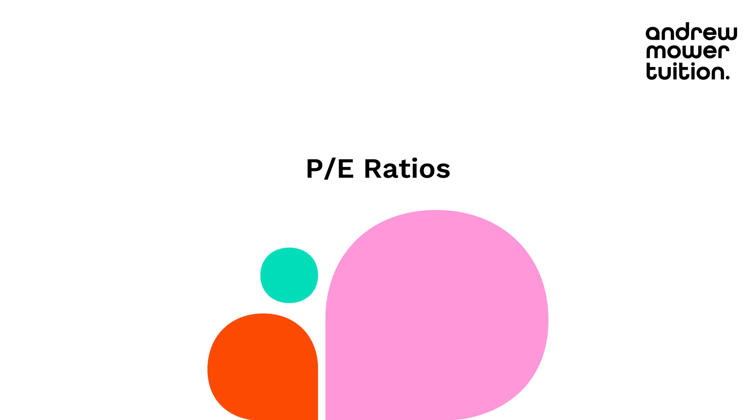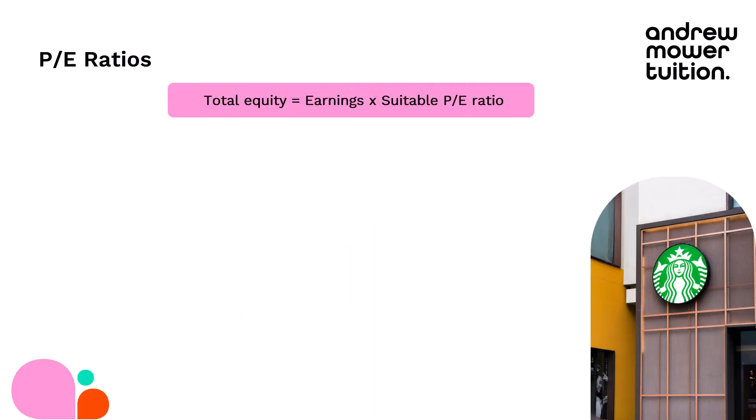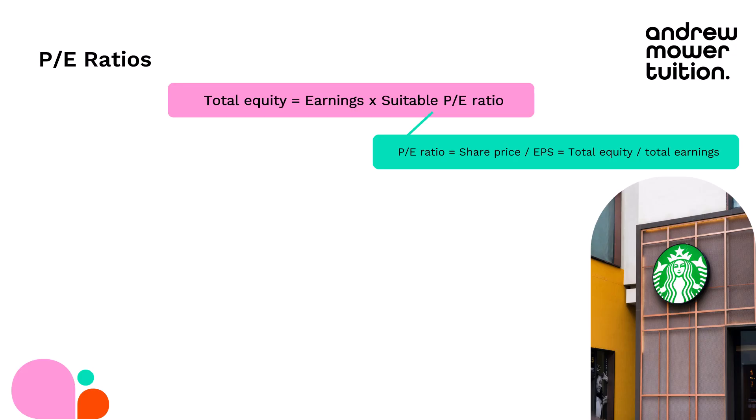Then I spoke to a friend who said I shouldn't be using asset-based valuations — I need to use PE ratios. This is where you take your business's earnings, in other words your profits after tax, and times them by a suitable PE ratio. It's just how many times more valuable that company is than the earnings it's making each year. So it can be the share price over earnings per share, or total equity divided by total earnings. If that comes out as 15, it means the company's equity is 15 times more valuable than its current earnings — it gives you a multiple.